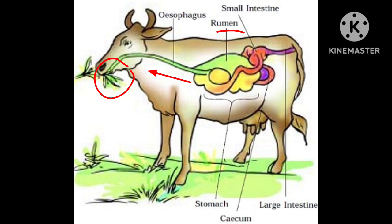The grass is rich in cellulose, a type of carbohydrate. Many animals, including humans, cannot digest cellulose. Ruminants have a large sac-like structure called the cecum, located between the small intestine and large intestine. The cellulose in the food is digested here by the action of certain bacteria, which are not present in humans.